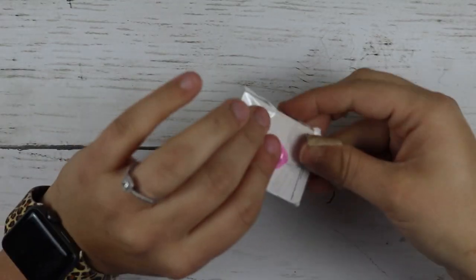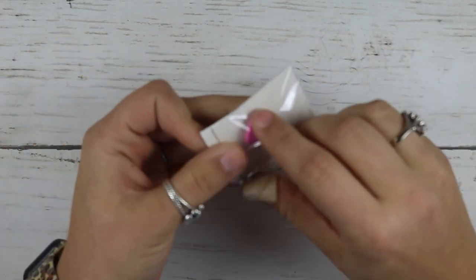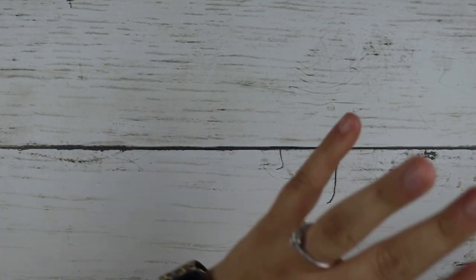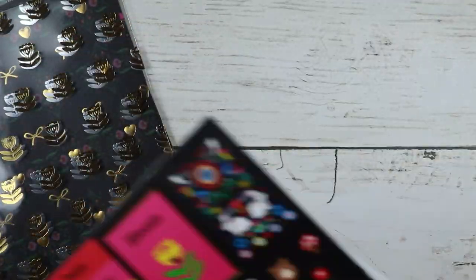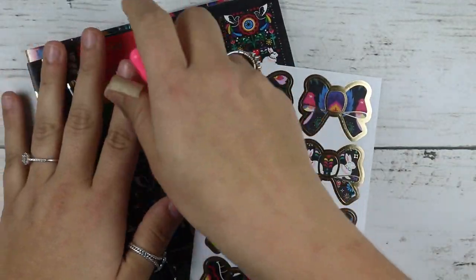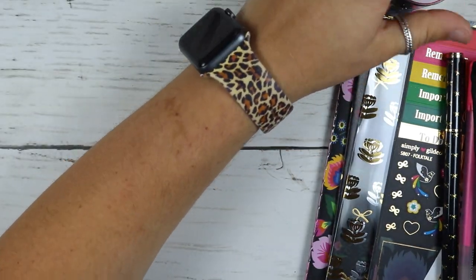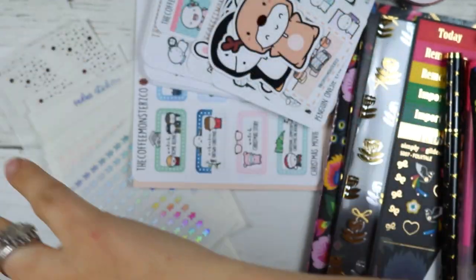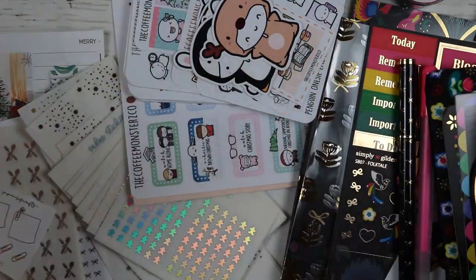And then this was the mystery item which is an enamel pen — it's this cute little bunny. And that is everything for this haul, y'all. I hope you guys enjoyed this video and I will catch you for the next one. Bye y'all.